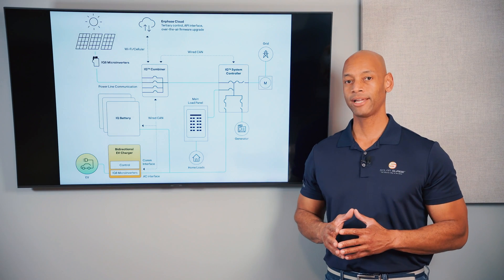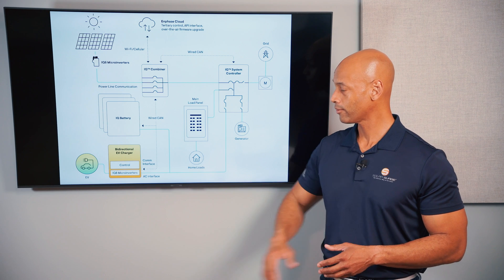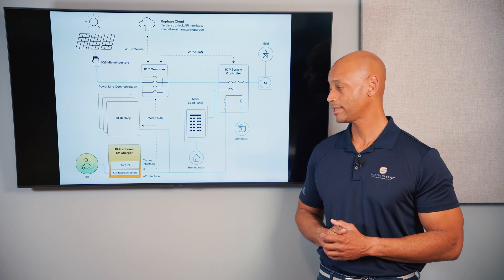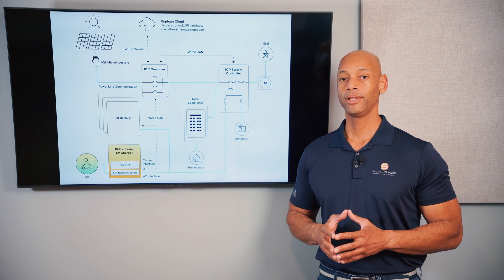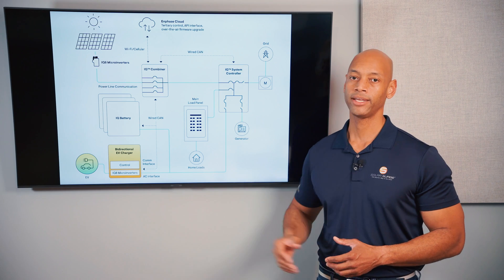However, I am going to award Enphase plus three X-factor points — not so much for the battery itself but because of unique capabilities on the Enphase platform. Enphase is developing a bi-directional EV charger you can tie into their system, essentially making the electric vehicle an additional expansion battery, along with generator support and intelligent load control — all part of the Enphase IQ platform ecosystem.